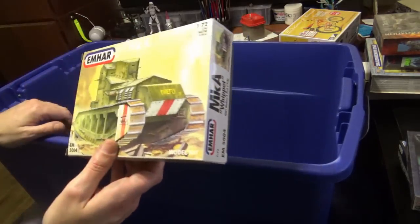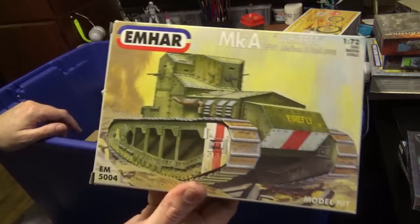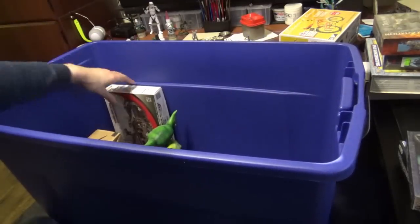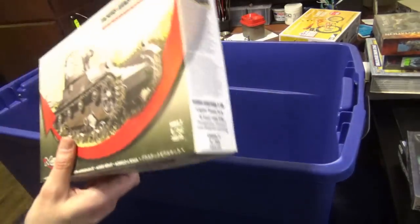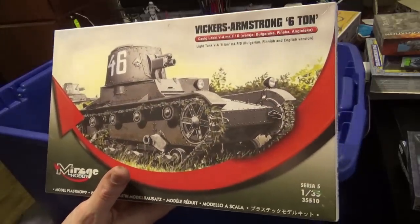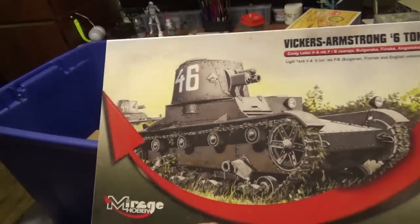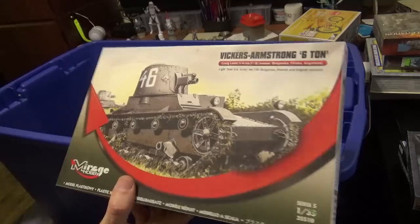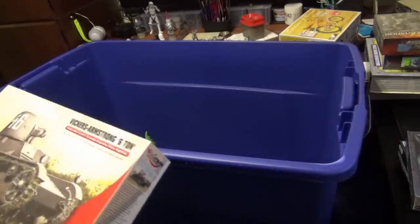I always liked the weird tanks — we got a Whippet here. I'm not going to build that anymore. Oh, my Vickers — one of the first video series I did was cleaning up a Vickers kit. I still have the model. I put so much work into it I can't do that much work on a model kit nowadays.